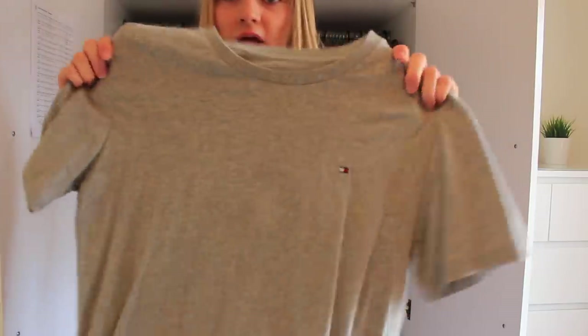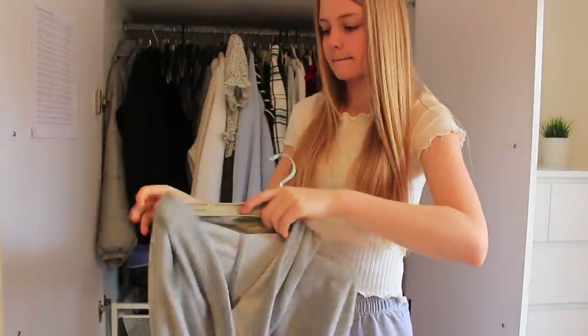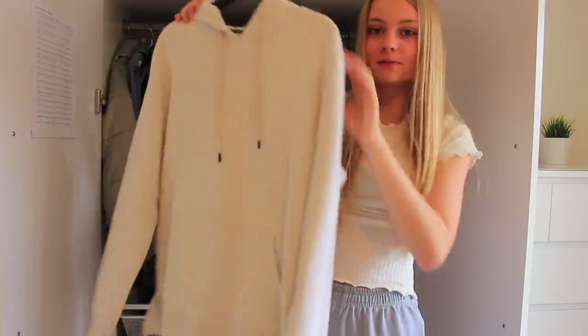I have so many nice t-shirts that I just don't wear - like this one's from Tommy Hilfiger, there's nothing wrong with it, I just don't wear it - this one's going on my Depop. I literally forgot I had this Nike zip-up jumper, so I'm definitely keeping that because I actually really like it.